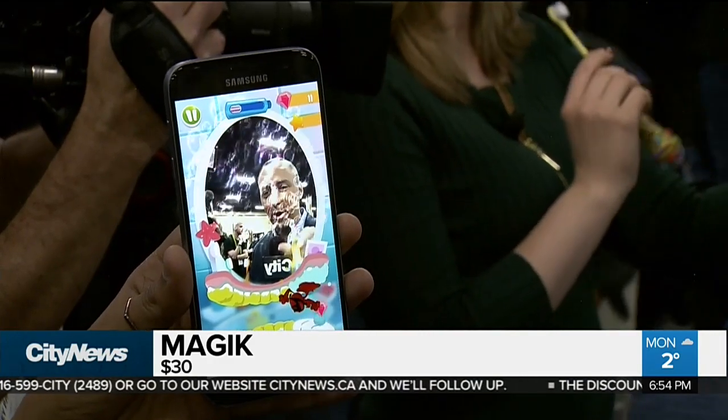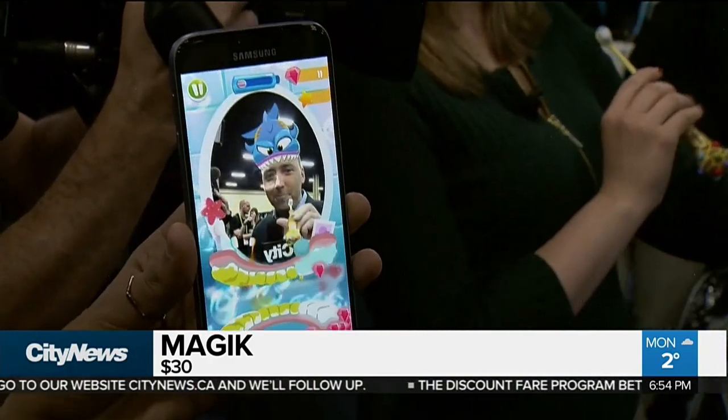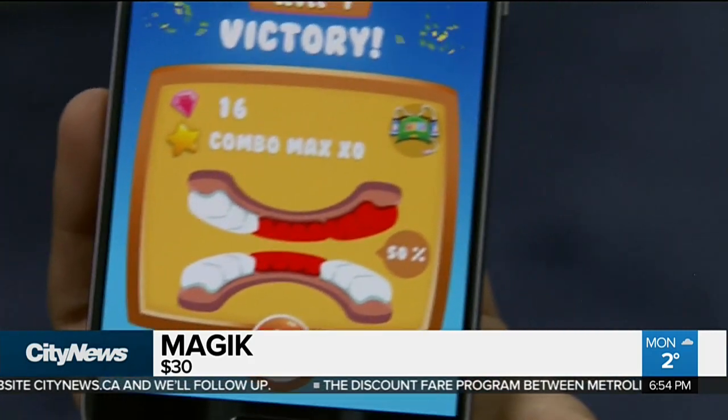Maybe you'll get a crown or some jewelry. I got a crown! And when you're all done, it'll show a map of your mouth and show you the areas you may have missed and areas you could improve on. Magic is going to hit retail later this fall.